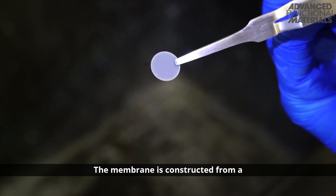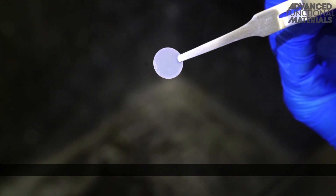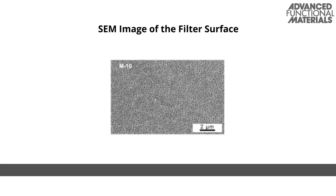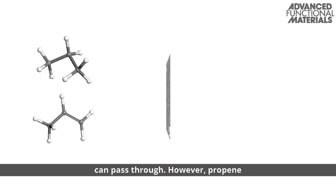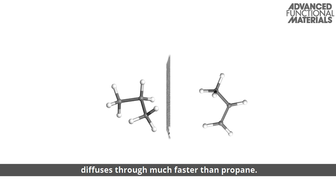The membrane is constructed from a metal-organic framework called ZIF-8. This material contains pores that can flex when gases pass through. Due to this flexing effect, both propene and propane can pass through. However, propene diffuses through much faster than propane.